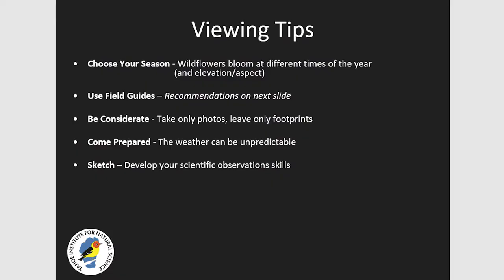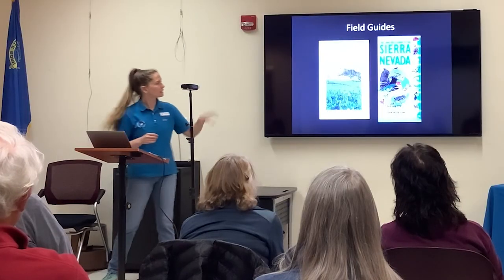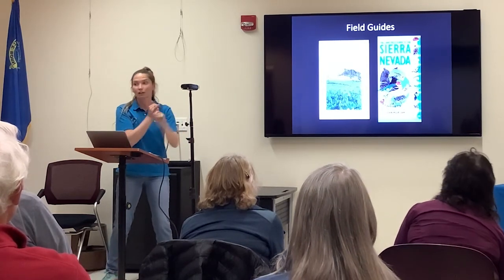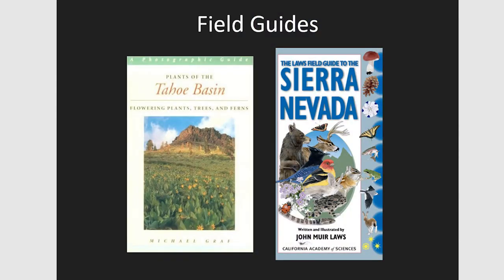The best way in my opinion to learn wildflowers is to draw them. We'll host a couple of wildflower sketching and illustration classes this summer. For field guides, I recommend the Sierra Nevada field guide by John Muir Laws on the right — it lets you identify flowers by color, number of petals, and leaf shape, making it very beginner-friendly. The book on the left is a bit outdated in terms of Latin names, but I love his descriptions and information — just get an old copy. It's really worth it.